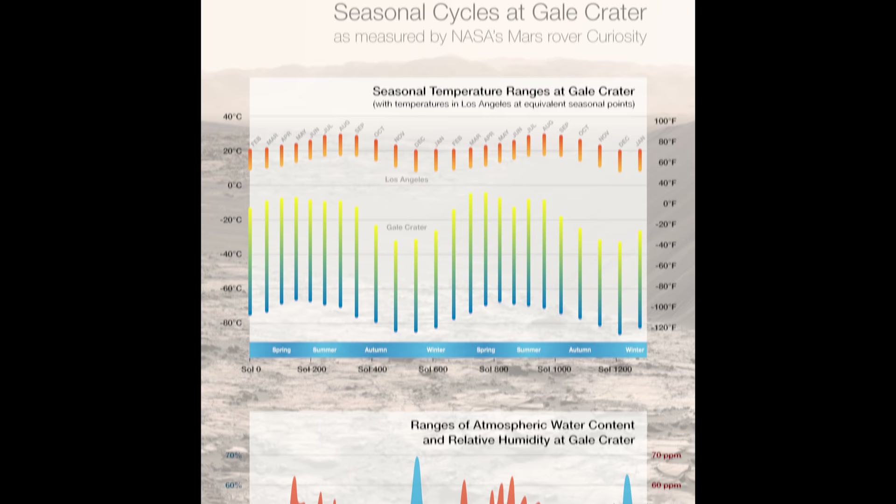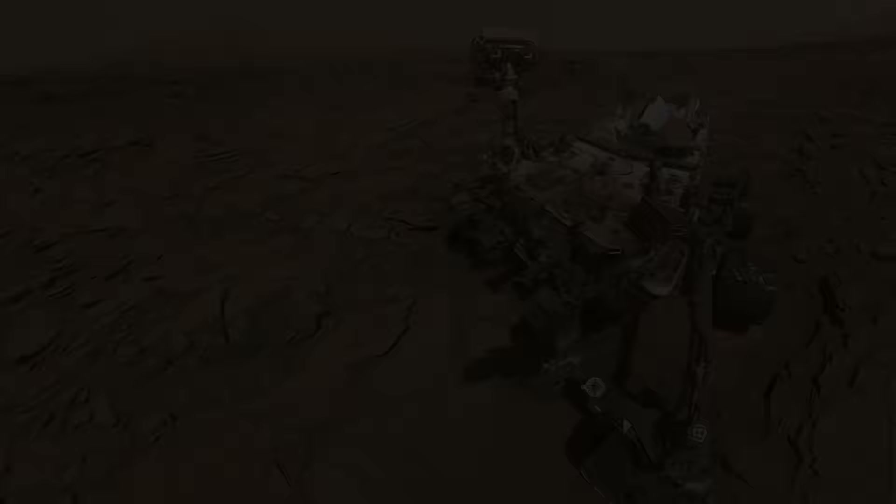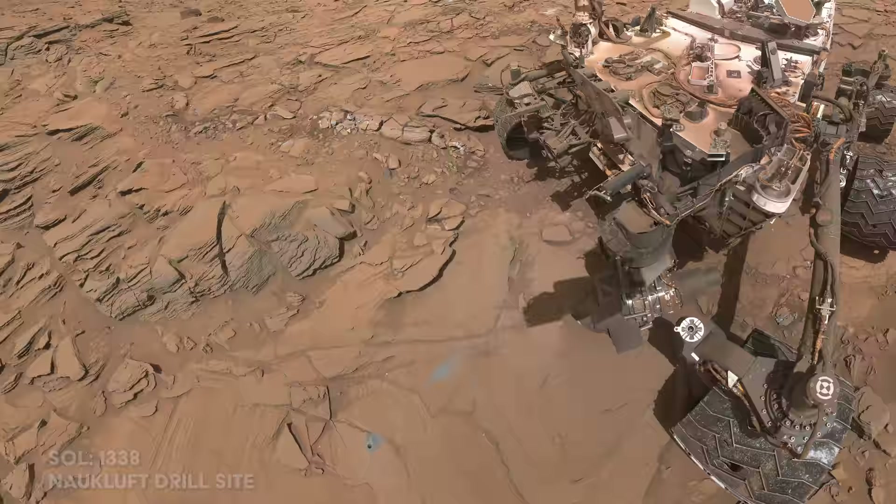Curiosity also takes measurements of atmospheric pressure — data that will prove extremely useful if NASA ever wanted to send a helicopter to accompany a future rover. The rover takes a drill sample at Nauclift Plateau and looks toward Mount Sharp. Some leftover rock powder — the gray substance on the surface — is dumped by the rover after it did not pass through the filter.